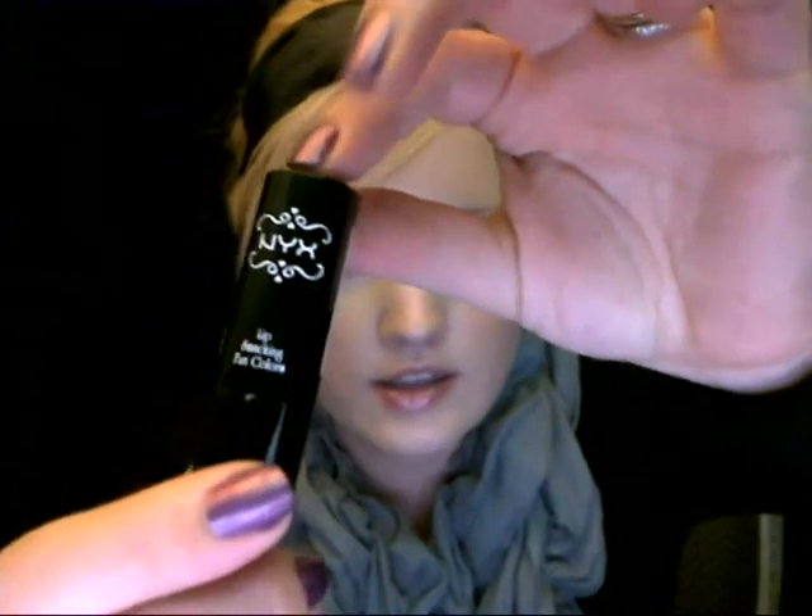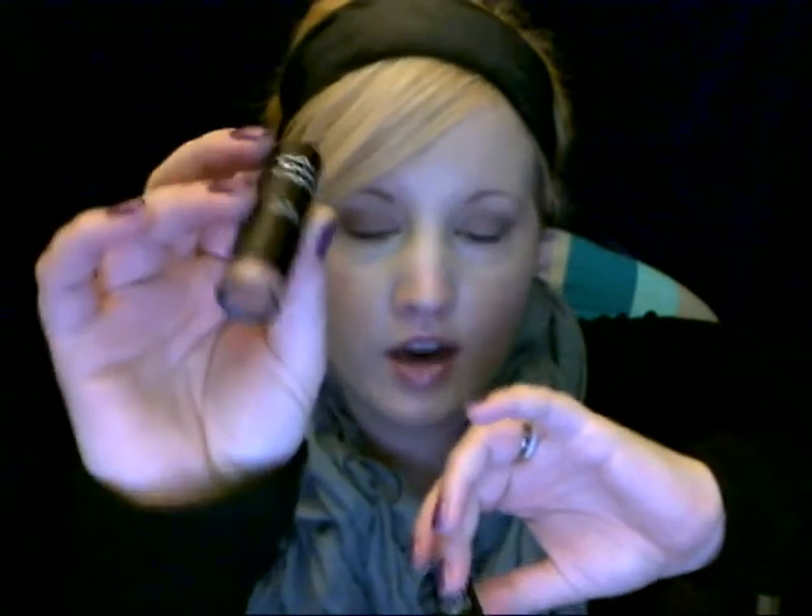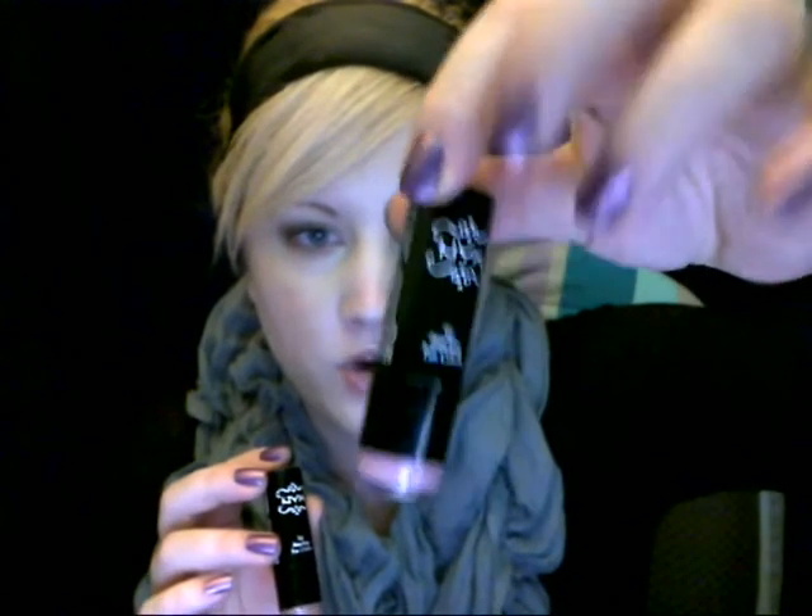Then I picked up two — I can't remember if I showed these in a video or not, so I'm just showing them again. Sorry if you've seen these already. These are NYX Round Lipsticks. I picked up two of them. One is in Summer Love, which is my absolute new favorite nude. It's the best nude for my skin tone because I'm very fair.